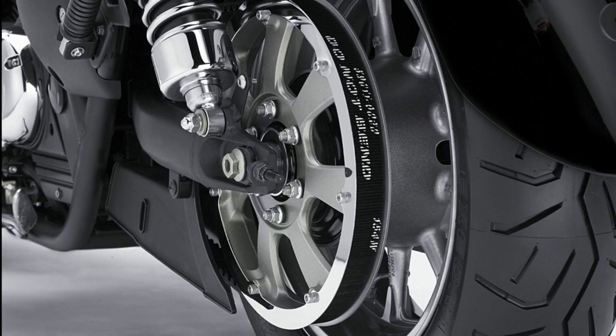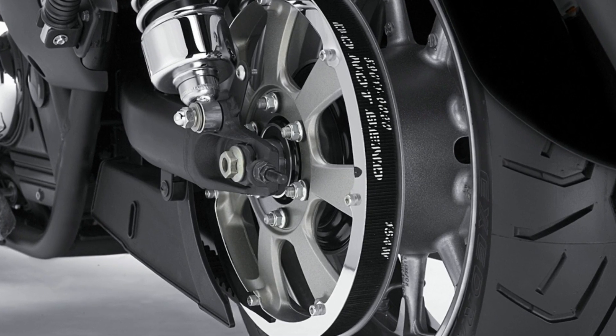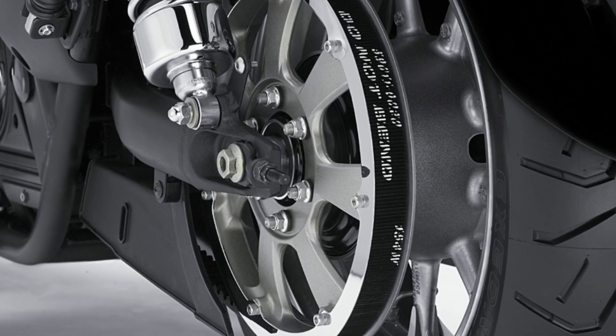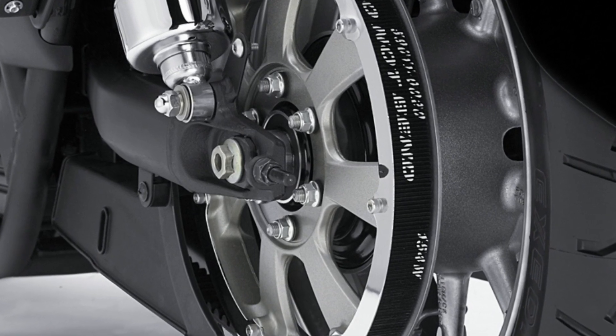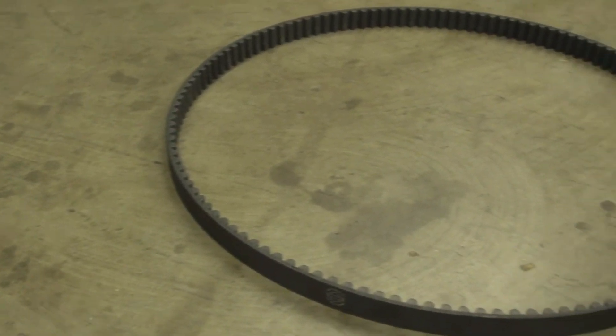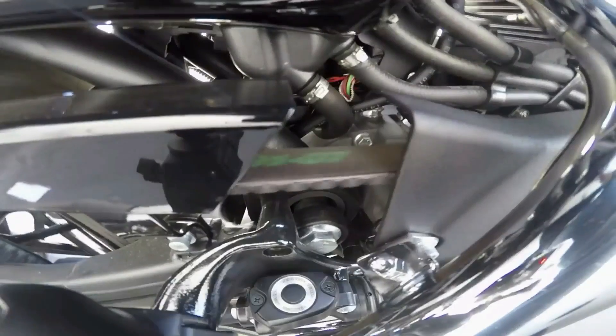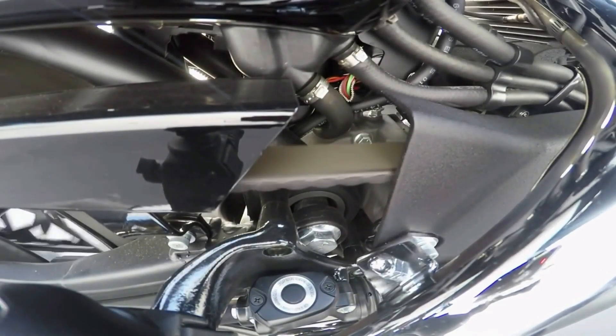Now, let's move on to the second most popular choice: the belt drive. The one thing you will notice immediately is that it is clean and tidy, because unlike the chain drive, no lubricants are required. It also means that you don't have to maintain the belt by bathing it in oil like you do with the chain drive. That brings us to the first advantage of the belt drive: it doesn't require any maintenance.